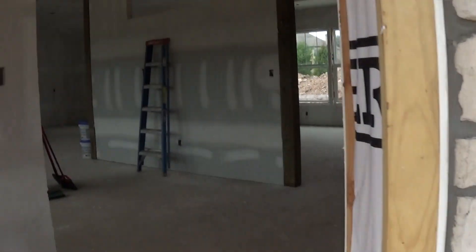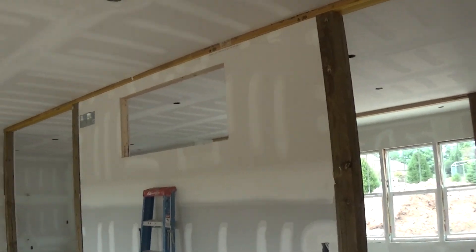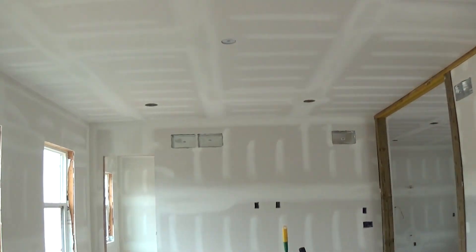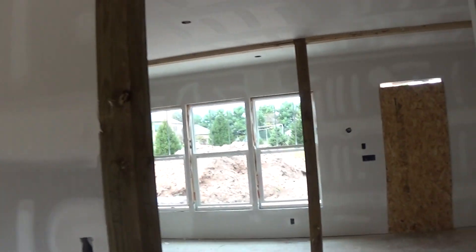As we go inside, we finished drywall, spackle and tape — that's all done. Monday we'll come in and do a final sanding and touch up of all the drywall.